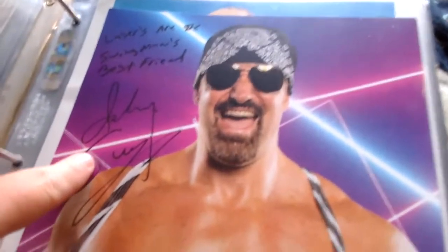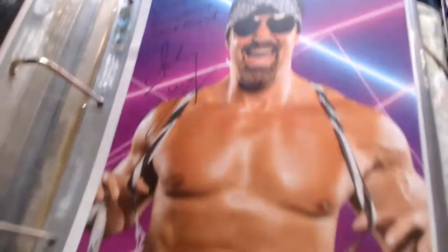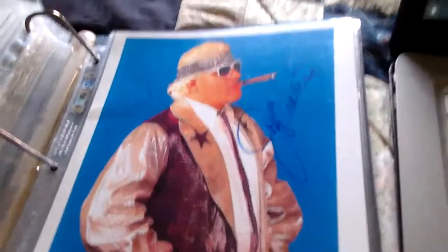Here's a low-card guy — his name was Johnny Swinger. He wrote 'Lasers are the Swing Man's best friend, Johnny Swinger.' He was in WCW in the late '90s.